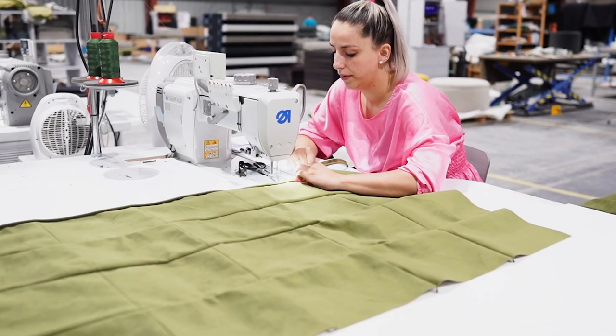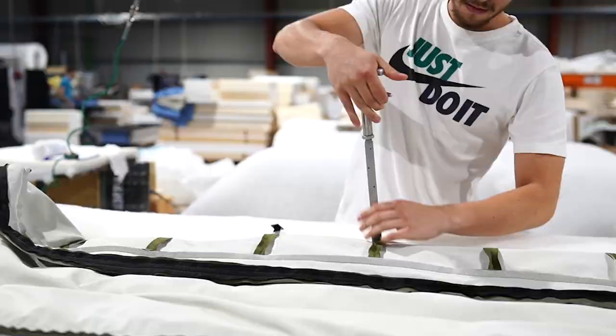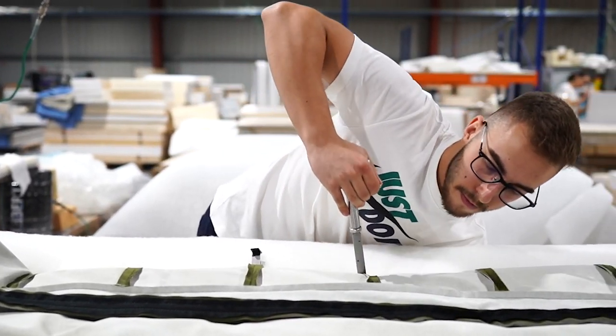Now it's time to get personal. Once built, our fabric experts get to work — cutting, sewing, and upholstering your personalized sofa for the perfect finish.